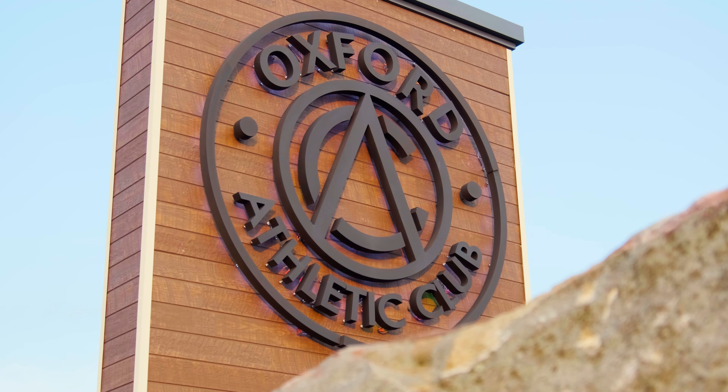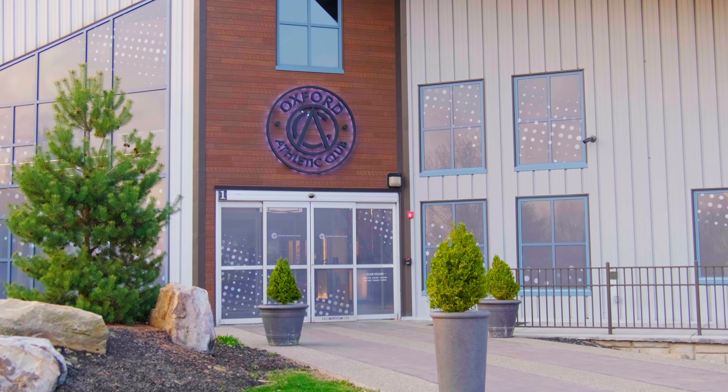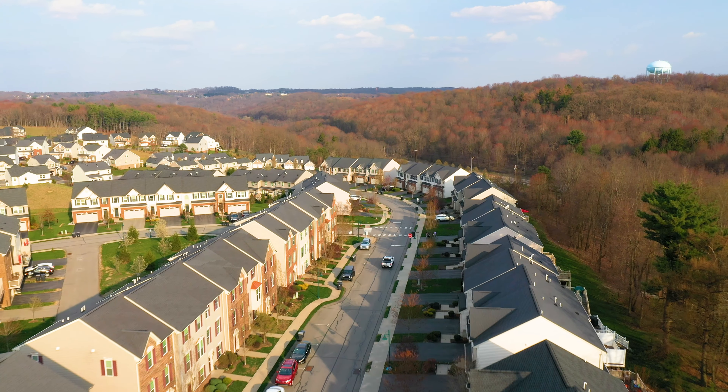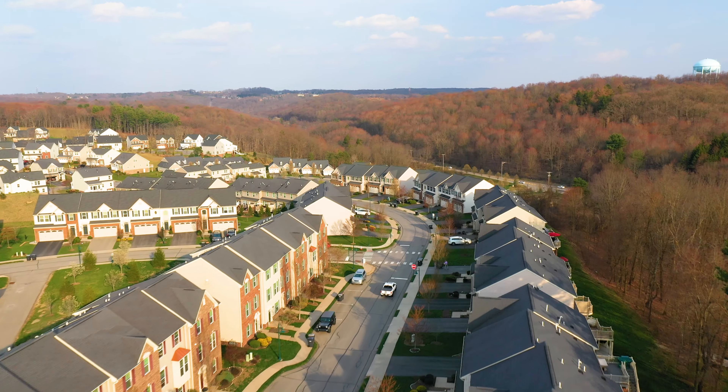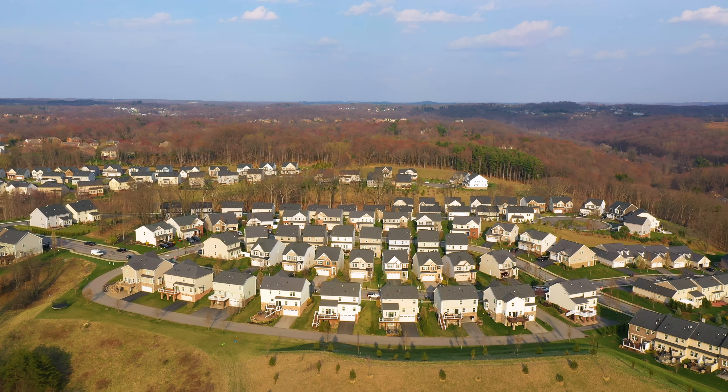If you're an indoor or group exercise person, you've got the Oxford Athletic Club and other great options in the town square. Plus, you're minutes away and can even bike to North Park and enjoy all that it has to offer with its 33,000 acres of parks and recreation.